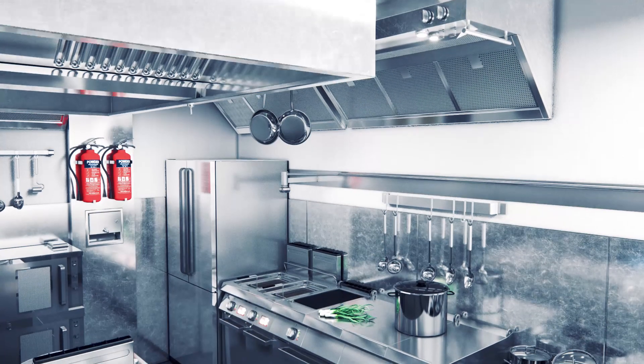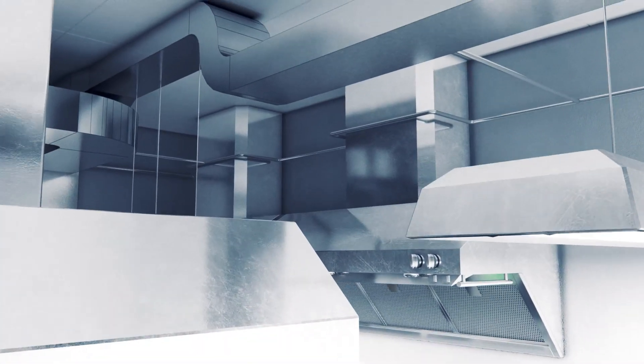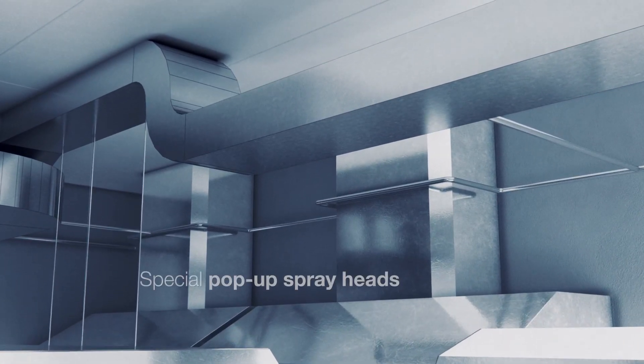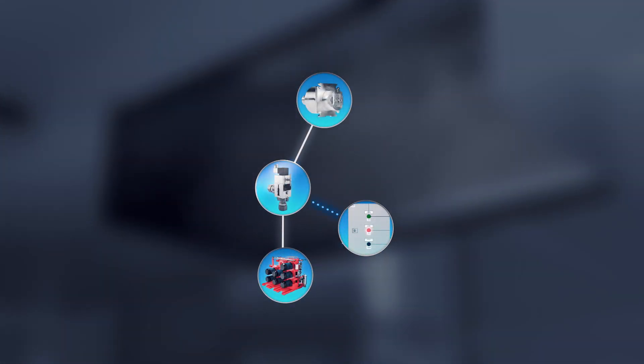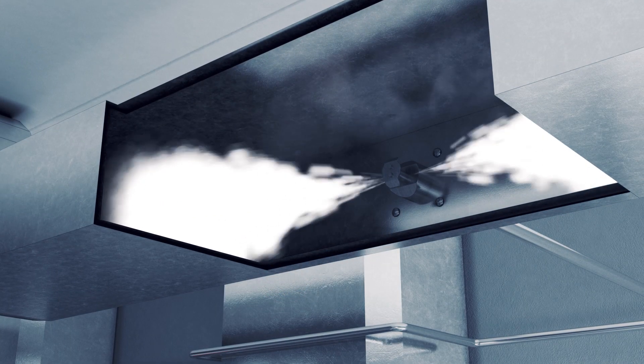Exhaust air ducts in the galley should also be protected. High Fog protects them with special spray heads that are installed inside the duct wall, protected from clogging with cooking grease. In case of fire, galley duct spray heads pop up and start supplying fine water mist at high pressure, which then quickly suppresses flames in the duct.